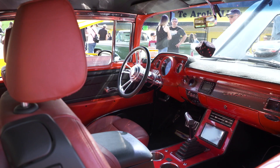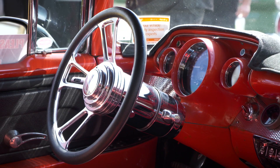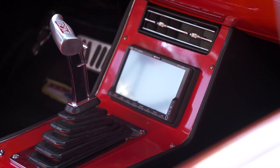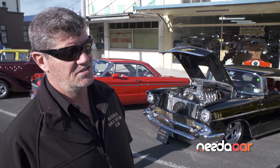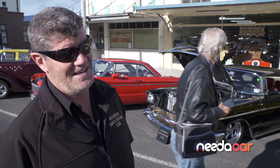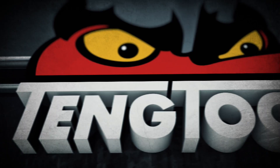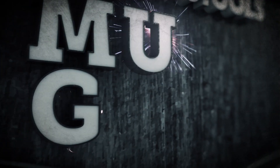And a few added extras there are — it's air-conditioned, cruise control, electric mirrors, windows, seats. It's got sat nav, GPS, remote start and stop. It's got just about anything a modern car's got in it.